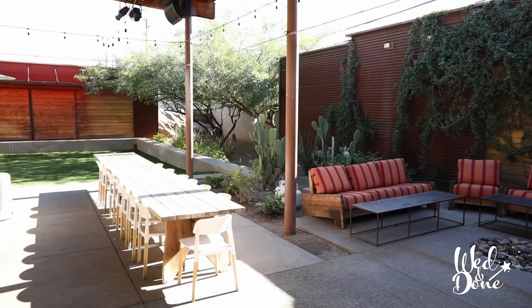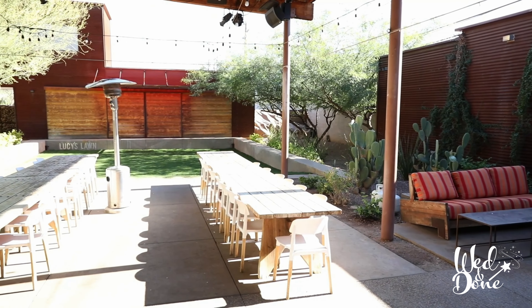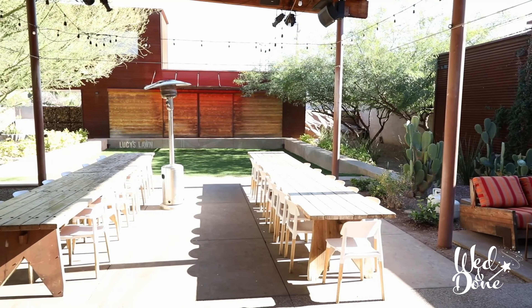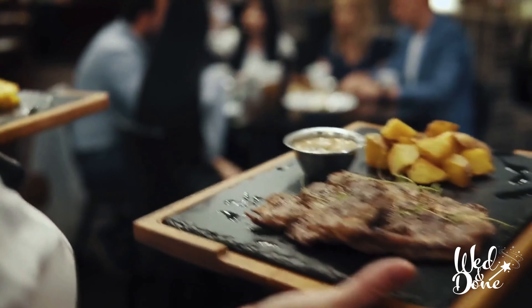Picnic-style tables contribute to this wedding venue's casual atmosphere. You and your guests will have your very own access to designated waitstaff and a bar, even while restaurant patrons enjoy their own experience of the Ocotillo's hospitality inside the building.